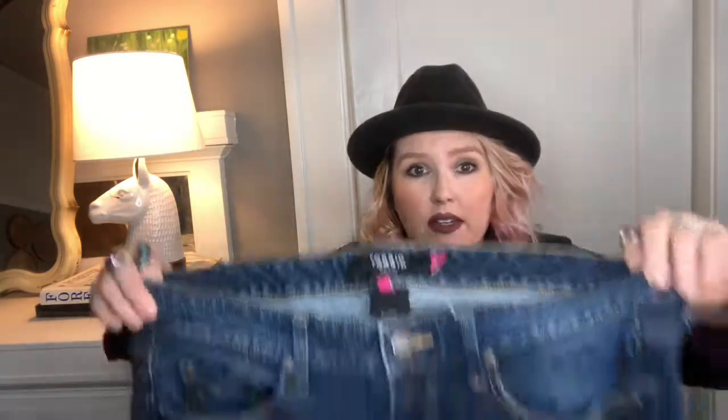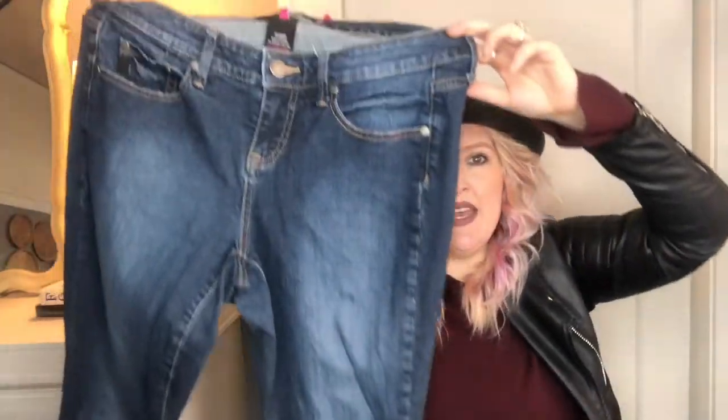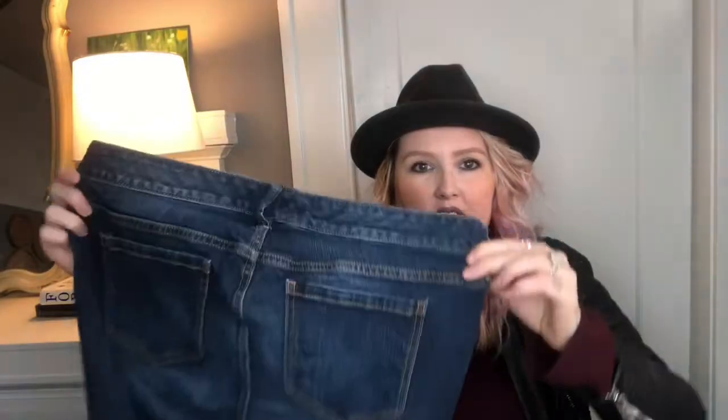This is a Torrid denim size 14 skinny jean. I haven't found a lot of Torrid lately - I was finding a lot in my area but now it's a little harder and I've noticed a lot more resellers. So I'm keeping my eyes out and making sure I'm first at those sales. This one's gonna start at $32 for those jeans, because size 14 is very popular and they're in good condition.